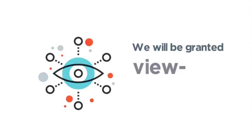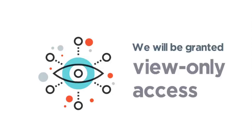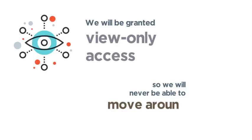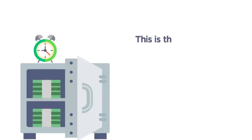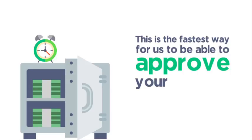We will be granted view-only access, so we will never be able to move around any of your funds. This is the fastest way for us to be able to approve your business for funding.